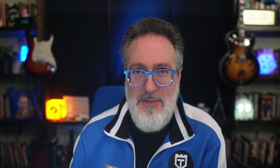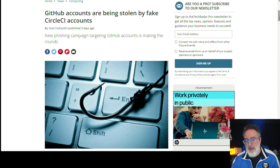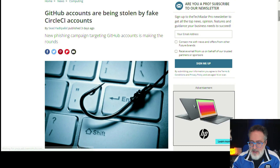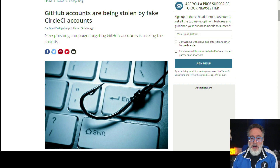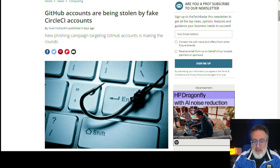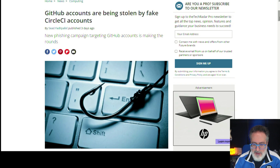Next up, security testing. Do you use GitHub or CircleCI? If so, pay attention to this. There's a new phishing campaign targeting GitHub accounts — accounts are being stolen via fake CircleCI communications. Criminals are distributing phishing emails impersonating the continuous integration and delivery platform CircleCI, warning GitHub users that CircleCI's user terms and privacy policy has changed and they need to sign in to accept new terms. The article explains the attack in more detail and identifies the domains being used for those phishing emails.